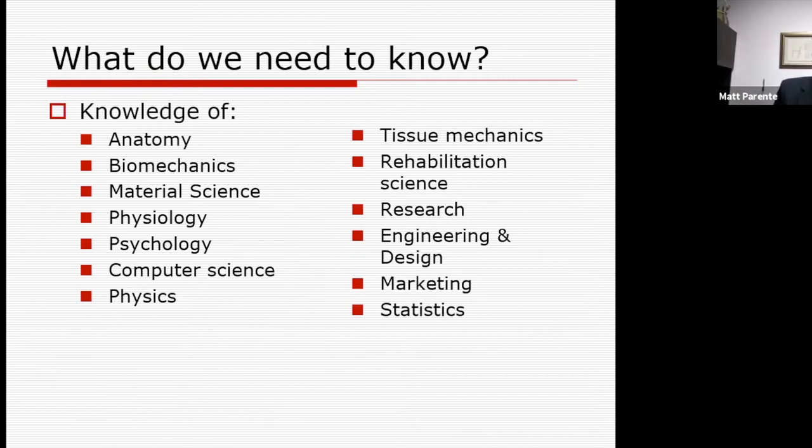When you look at your future education, by the time you graduate with your master's degree, you're going to have a strong knowledge of anatomy, biomechanics, material science, philosophy, psychology, computer science, physics, tissue mechanics, rehabilitation science, research, engineering, design, marketing, statistics, and more.